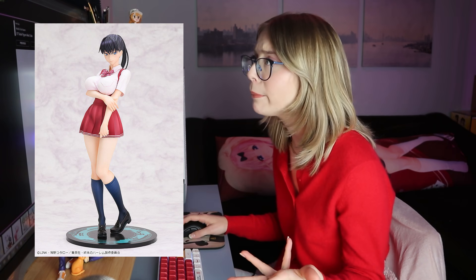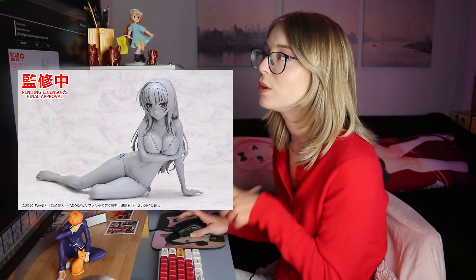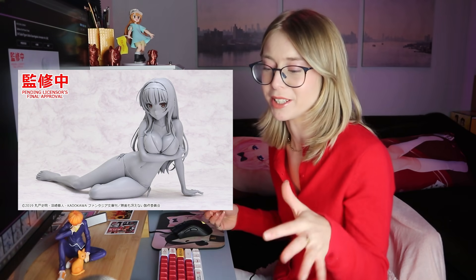We have World's End Harem 1/7th scale figure — she looks cute, no idea who she is but to each their own. A 1/4th Yutaha from Saikano — I'm not a huge Saikano fan, my favorite is Iriri. Yutaha I don't really like as much, but if you like Yutaha, like 1/4th scales and bikinis, this is for you. I think this is Good Smile Company making this, not Freeing.